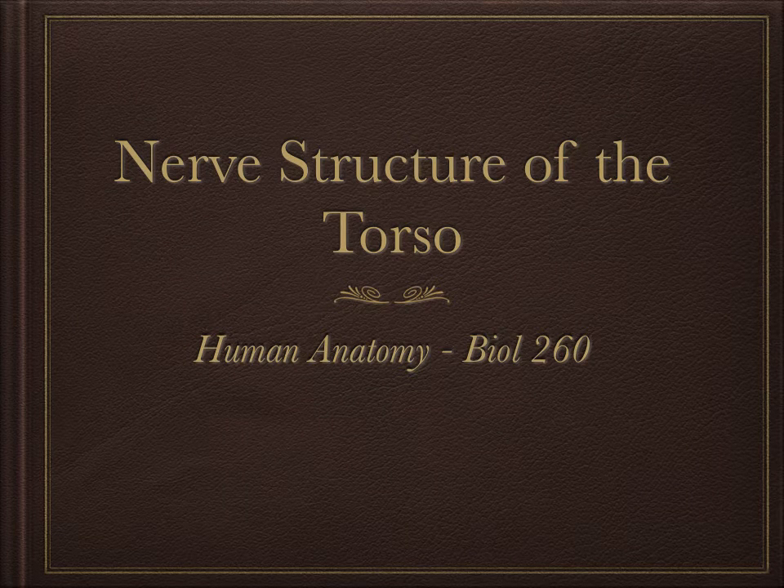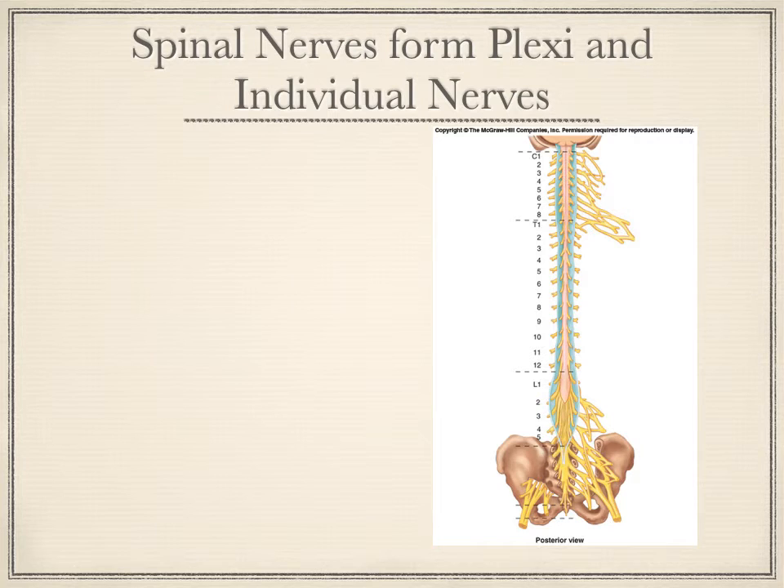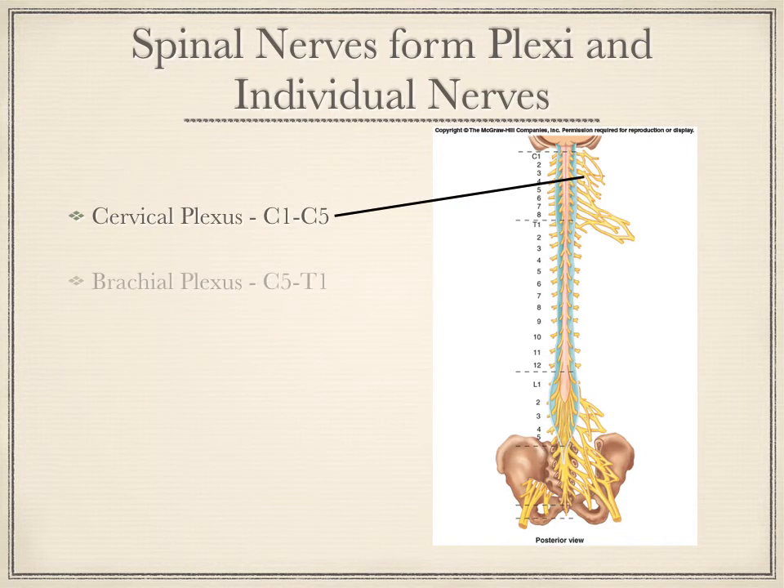Prior to our study of the torso, we have spent some time with nerve structures of both the upper limb and the lower limb. These are spinal nerves that derive from the spinal cord, which runs through the vertebral column. The spinal nerves form plexi. The cervical plexus and the brachial plexus were both mentioned in the upper limb, although we spent 99% of our time with the brachial plexus, from which nerves of the shoulder and upper limb are derived. We spent very little time with the cervical plexus, because there aren't too many significant nerves from there.